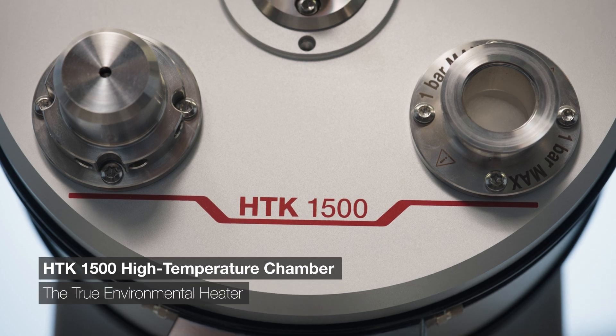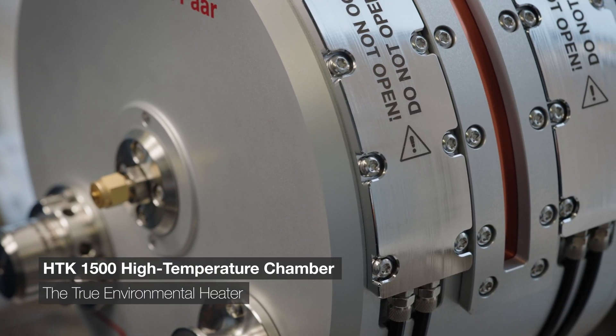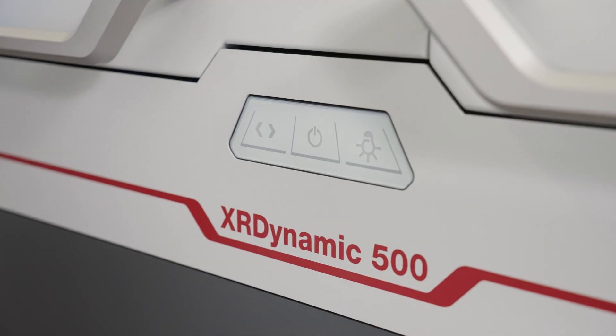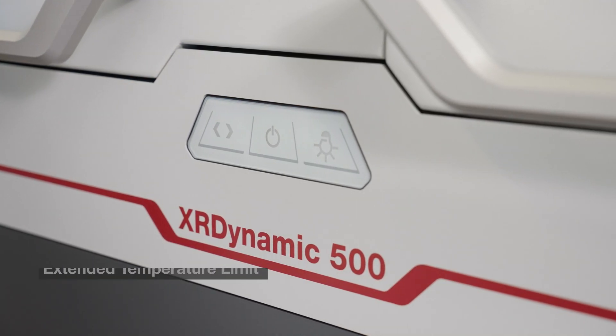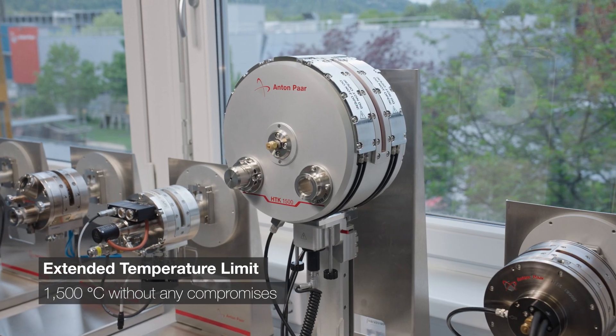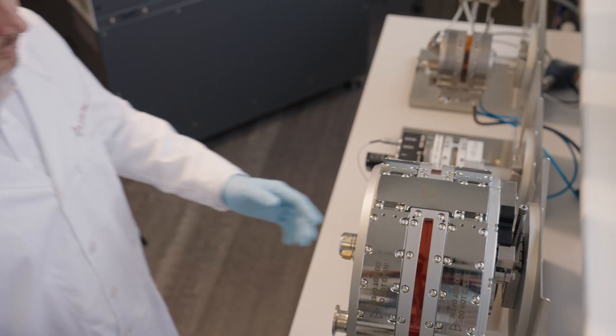Introducing our new HTK1500 High Temperature Chamber, the true environmental heater for non-ambient X-ray diffraction. Reaching 1500 degrees Celsius, the HTK1500 expands the upper temperature limit for an environmental heater without any compromises.